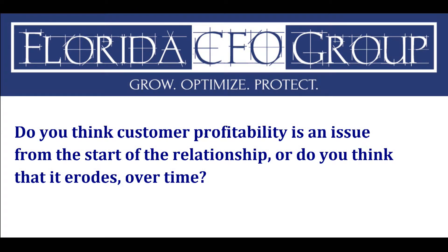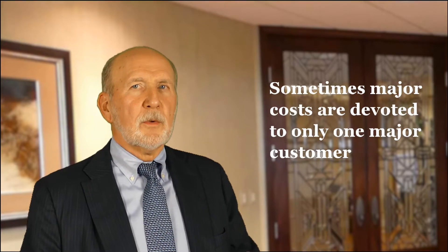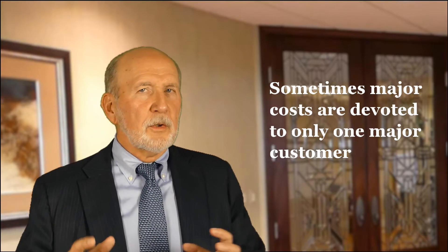Do you think customer profitability is an issue from the start of a relationship, or does it erode over time? We have to be careful of creep. It looks great to say you have a million-dollar order from a big-box store, but then you realize you've developed entire departments inside your organization specifically for that store — and yet it's overhead. I've fallen into it myself, because all of us love to see that million- or two-million-dollar order. But then you're inventorying it, doing special things, and carrying headcount really associated with that customer. We have to be cognizant of that when comparing customer profitability.